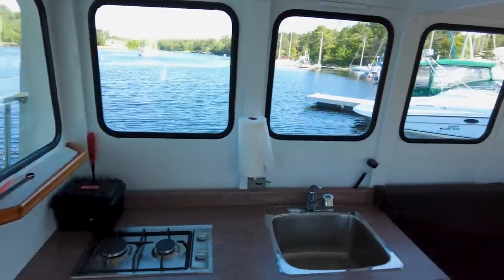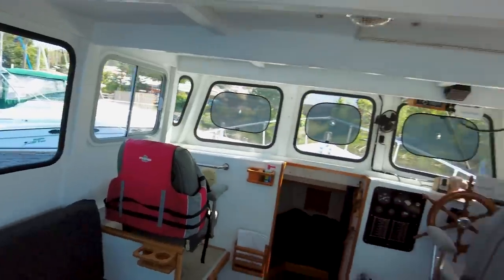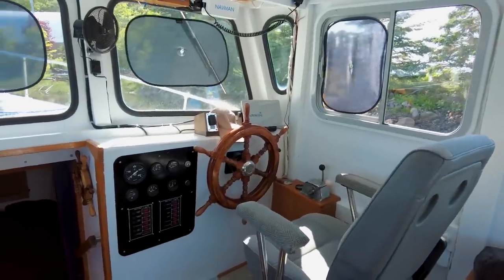Lots of space for activities. 360 degree visibility all around. Get everything you need right here to drive the boat.